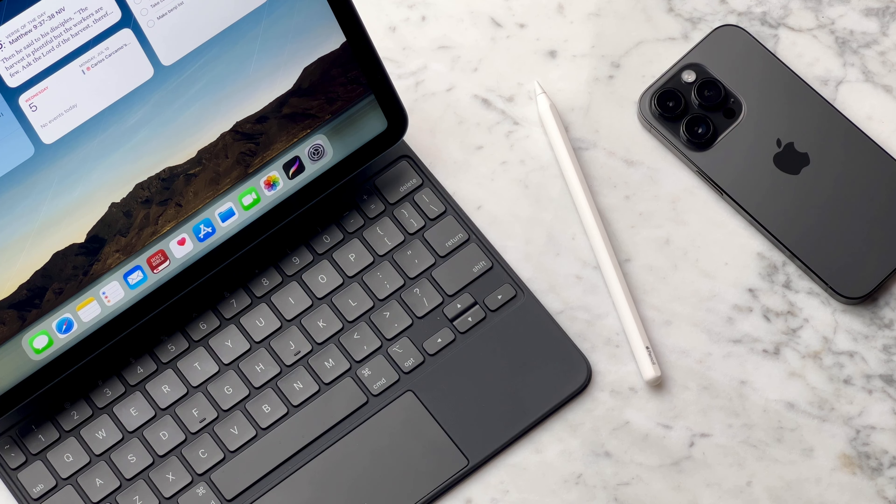Having the Magic Keyboard and Apple Pencil really elevates the use of the device. The M1 chip is more than enough, and after a year of using it the performance has been perfect and hasn't gone down at all. I also think it's a reasonable price and you get more out of it than you would the mini.